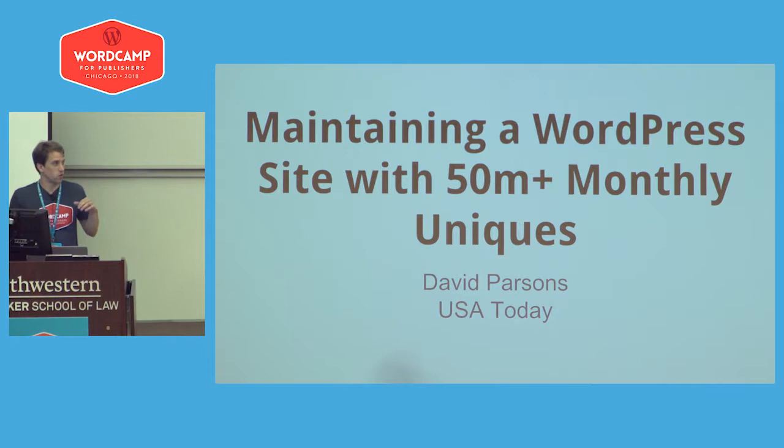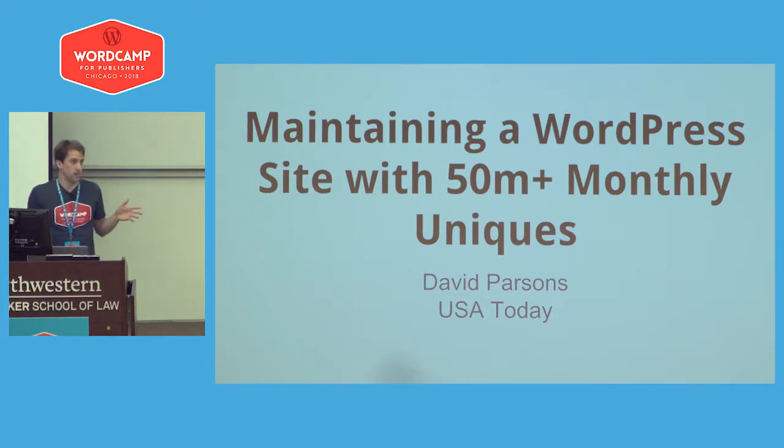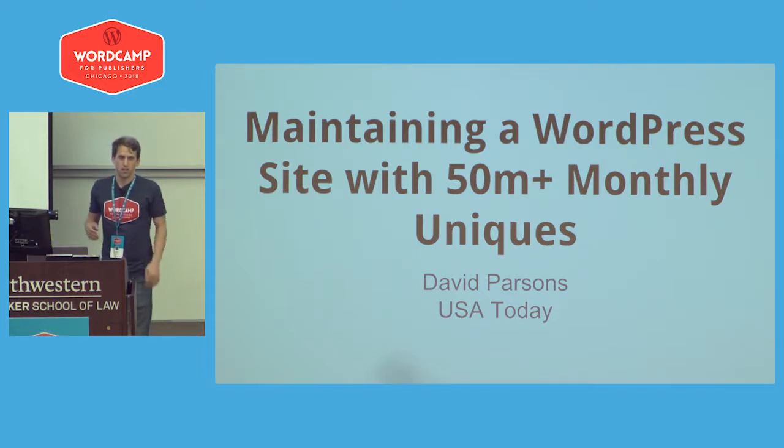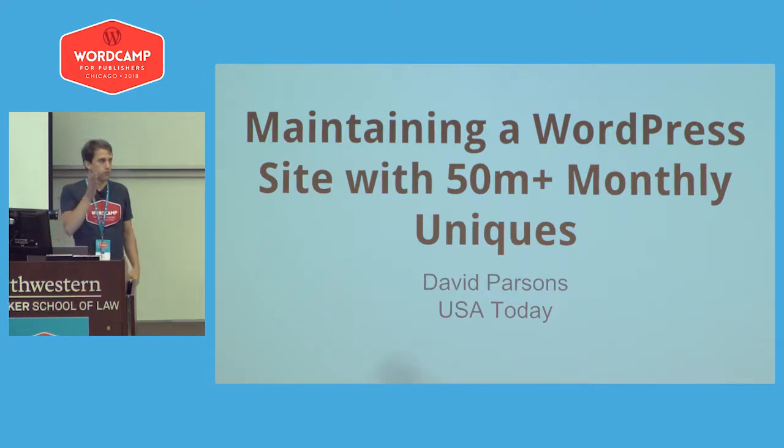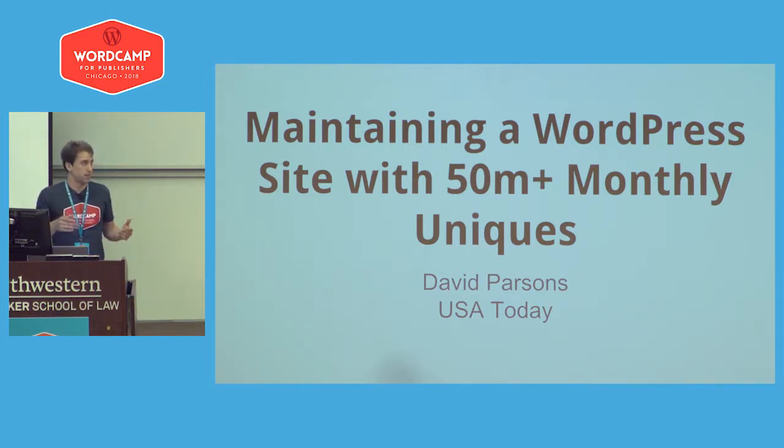My talk is on the technical side. At USA Today, we've grown from just having one site on WordPress to having over 80 sites on WordPress over the course of the past five years. Through that process and growing our traffic to over 50 million monthly uniques, we've picked up on a lot of things and I'm going to try to pass those off to you. Before I dive into things you can implement today, I want to go over some generals around scalability and site speed.